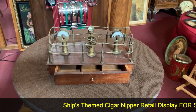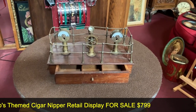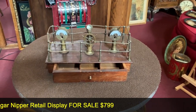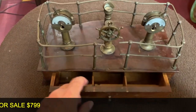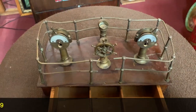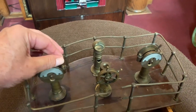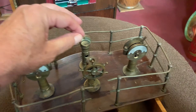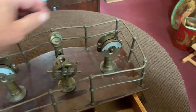What we have here is a vintage cigar store nipper type device with a ship's mast theme to it. Basically, your storage was right here and the actual nippers were the devices right here. You put your cigar in there, you would nip it. Same thing on this side — nip the end of it off.